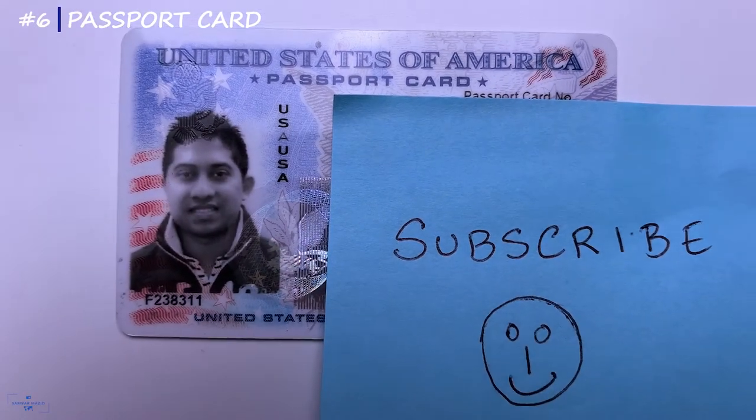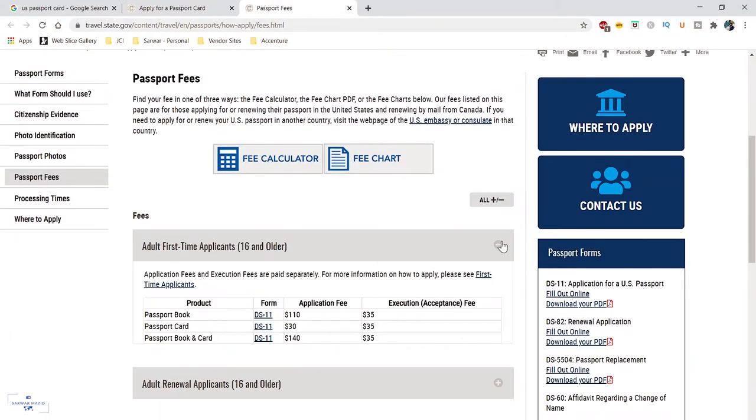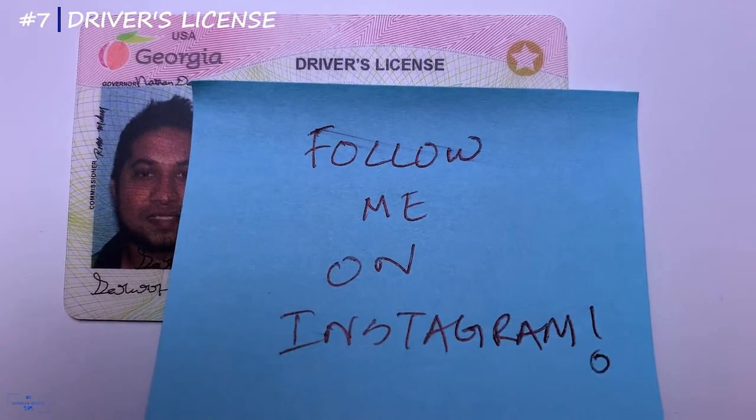I also have a passport card as a backup. I won't be able to travel with it as a replacement for my passport book, but I can at least use it to show proof of my nationality. It costs only $30 extra here in the United States — check if your country has something similar. You should also bring your driver's license as proof of identity instead of carrying your passport everywhere.